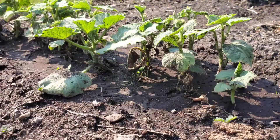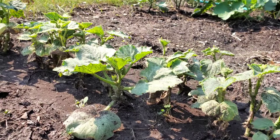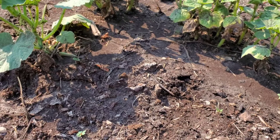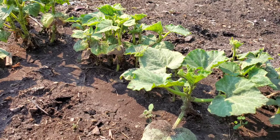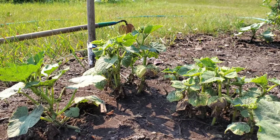Moving on to the regular English cucumbers that we have — again these ones are quite small. The ones in Winnipeg are doing much better. I don't know if it's the soil; we don't have the greatest soil out here. I don't know if it's a thing of underwatering or overwatering — let me know in the comments how often you water your gardens, especially when there's no rain and you're just doing it yourself.